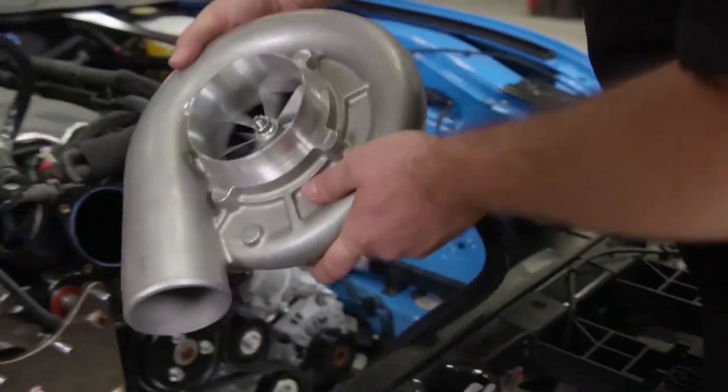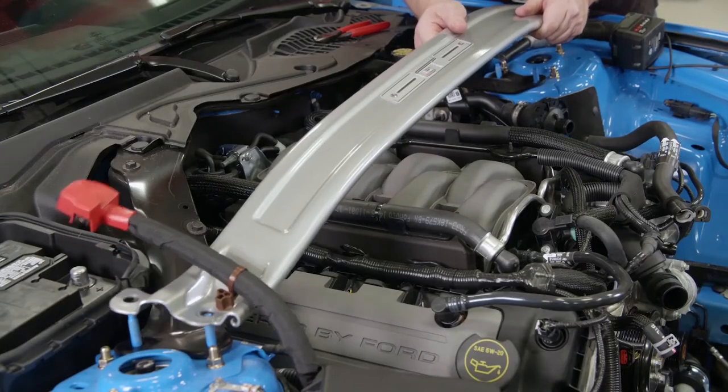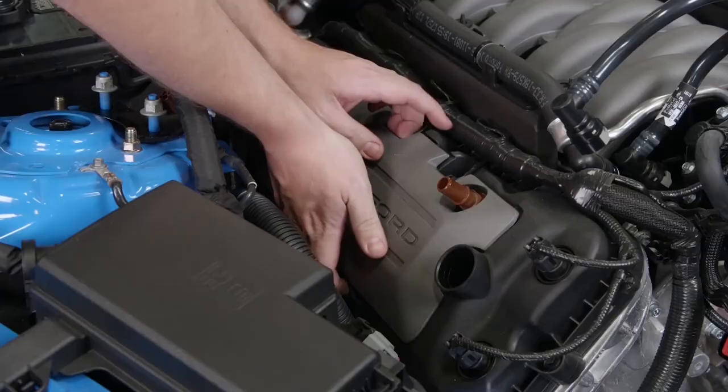And this is the pony car that you can enter to win on our website. It's a full block, so be sure to tune in and join us right here on Power Nation.